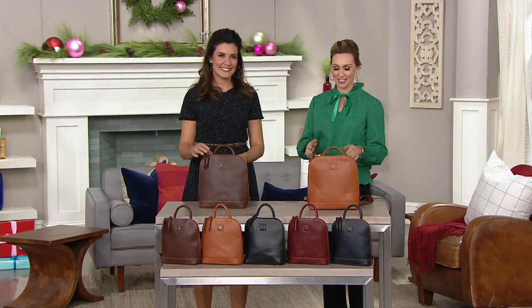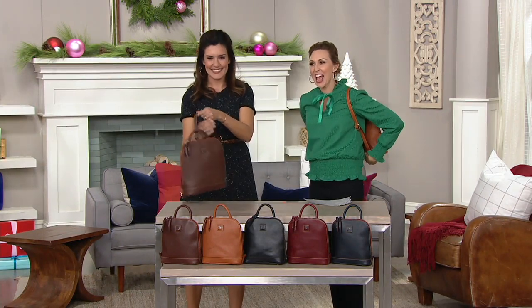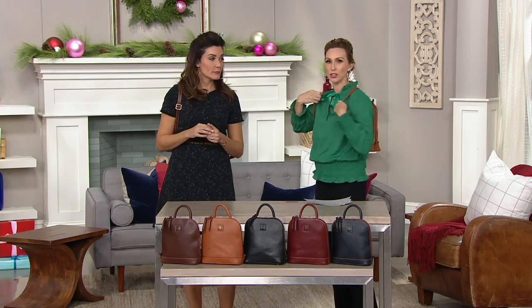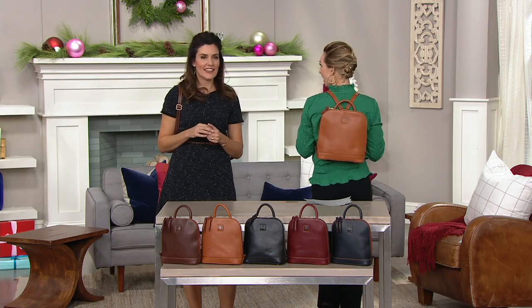This is the time to do so, and as a mom of two toddlers, I carry a backpack every day. I have a tote and a backpack — those are my two go-tos. This is so cute. It is your Florentine, which is the crème de la crème, the most beautiful, upscale, luxurious leather that Dooney & Bourke does.